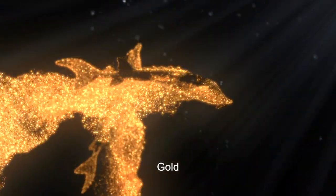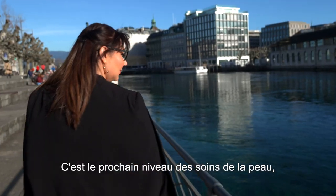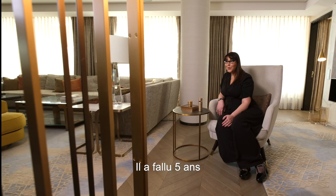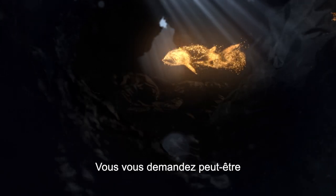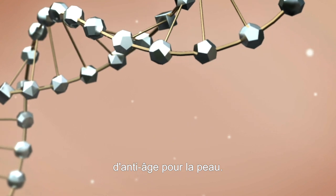Essence Gold Sturgeon. This is the next level skin care, highly luxurious and highly potent. It took five years of research and development to understand the phenomenal power of sturgeon DNA. Why sturgeon DNA? Because it's a new generation of anti-aging for the skin.